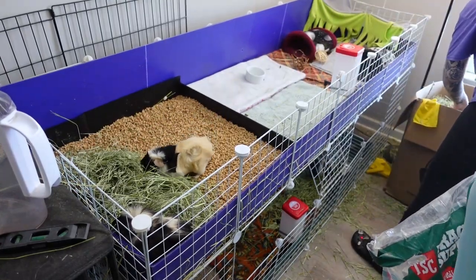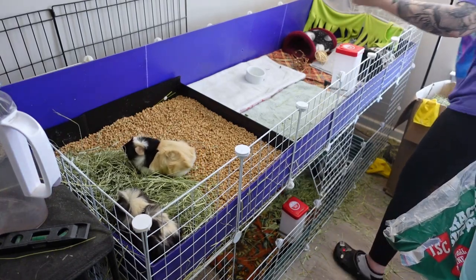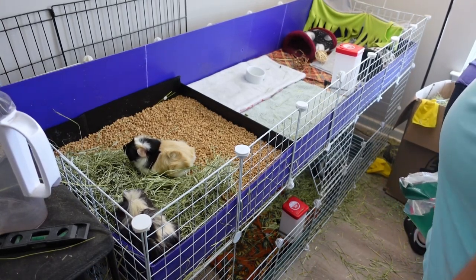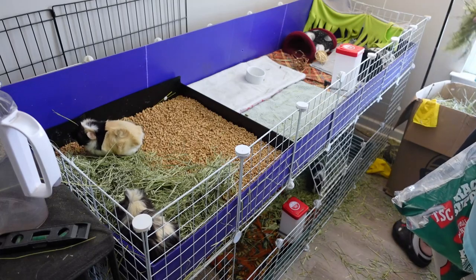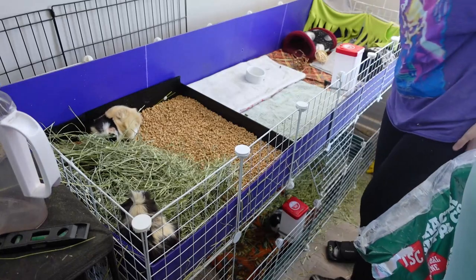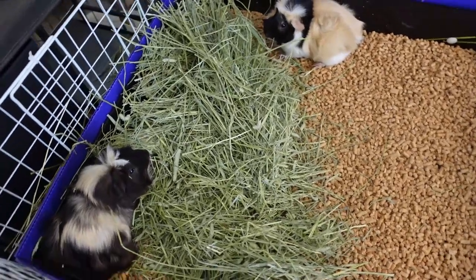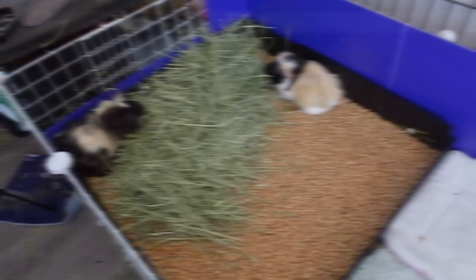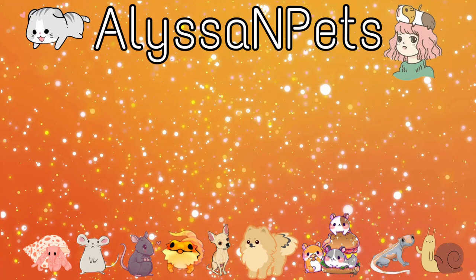Look at your local feed stores — if you have a Tractor Supply near you, their 50-pound bales of Timothy hay are only $30, and they have the pine litter for only $8 each. It is so affordable and has saved me hundreds of dollars already this year. I forgot to film an outro for this video — I know everything has been so chaotic, but I hope you guys enjoyed it and learned some new things. More videos are coming soon. Make sure to check out my social medias down below. I love you guys so much and I'll see you guys next time — bye!